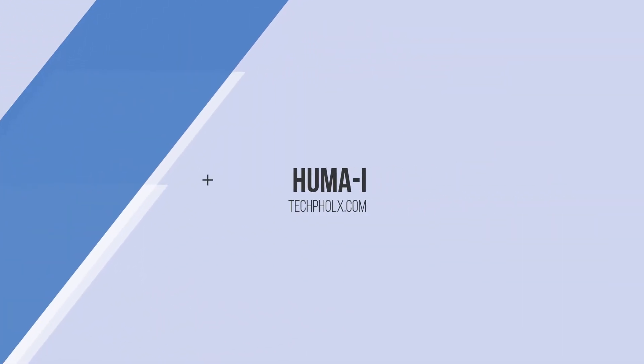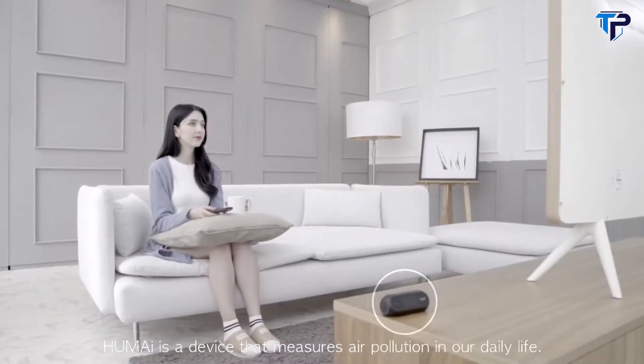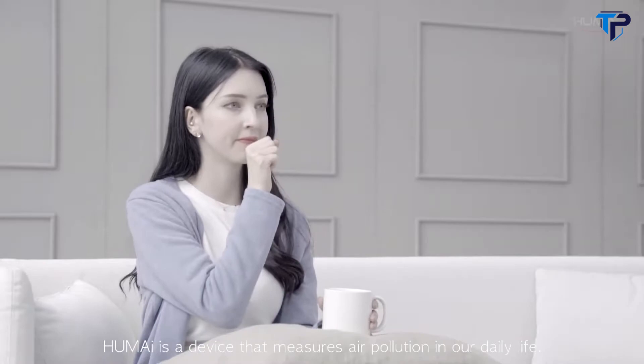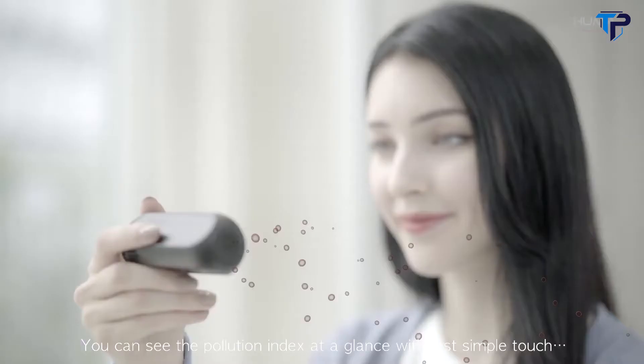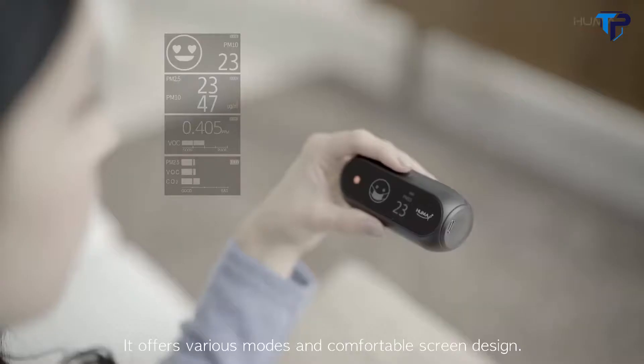Clear and Clean Air Guide. HumaEye is a device that measures air pollution in our daily life. You can see the pollution index at a glance with just a simple touch. It offers various modes and a comfortable screen design.